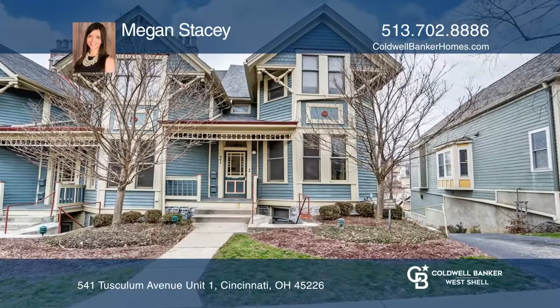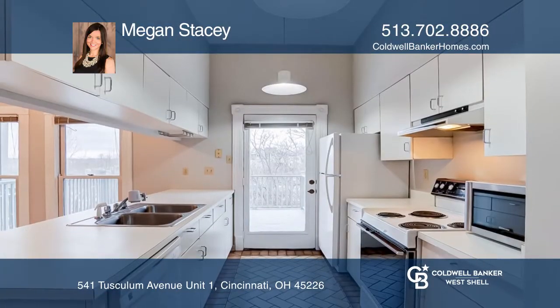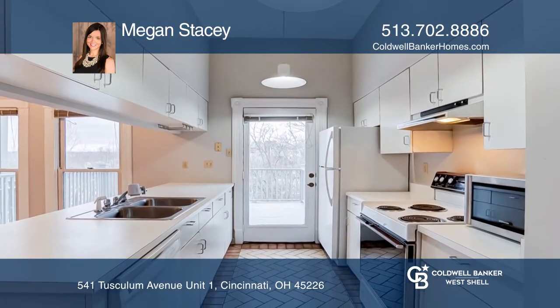This two-bedroom, three-bath Victorian row house offers easy condo living with loads of charm, great closet space, and off-street parking.